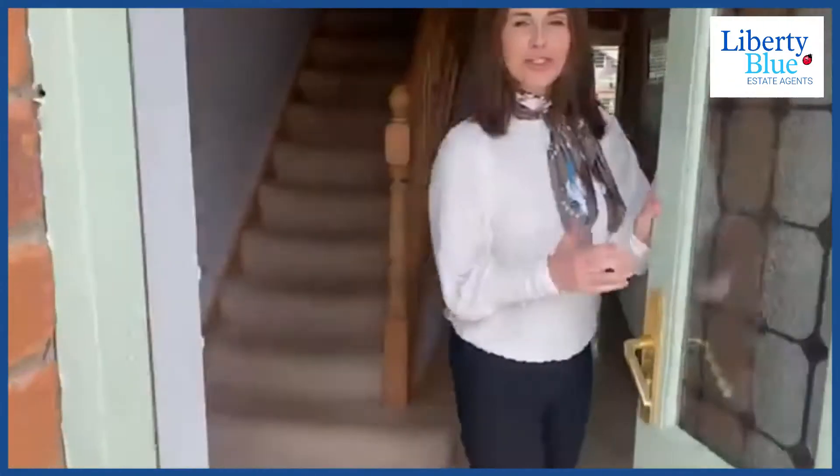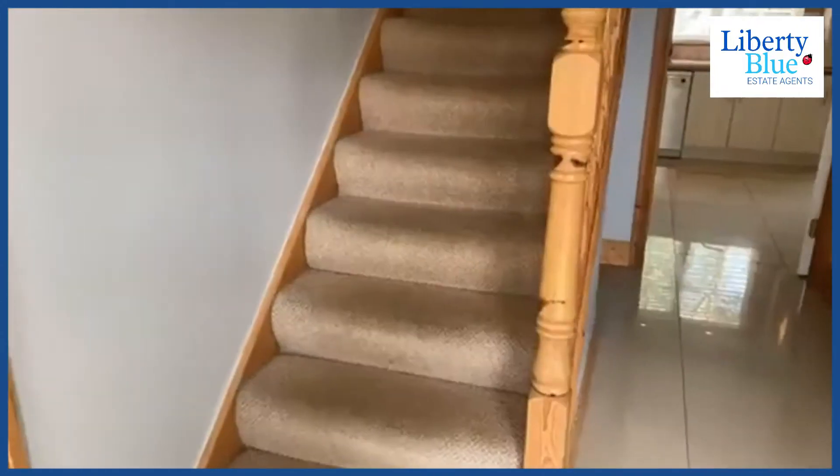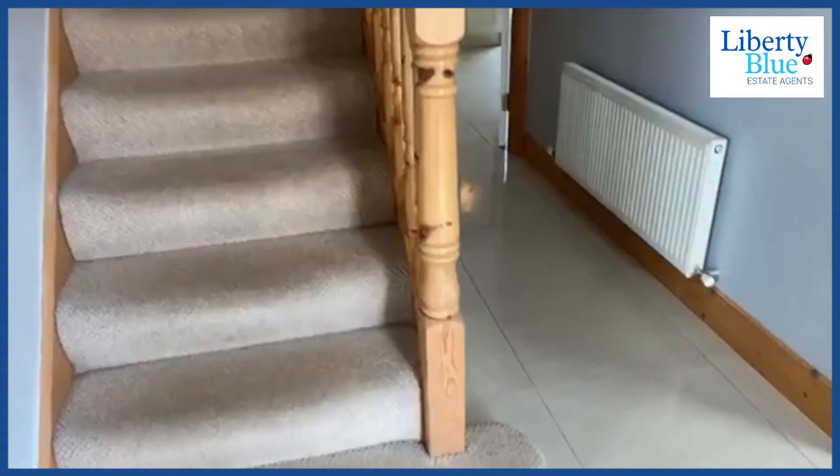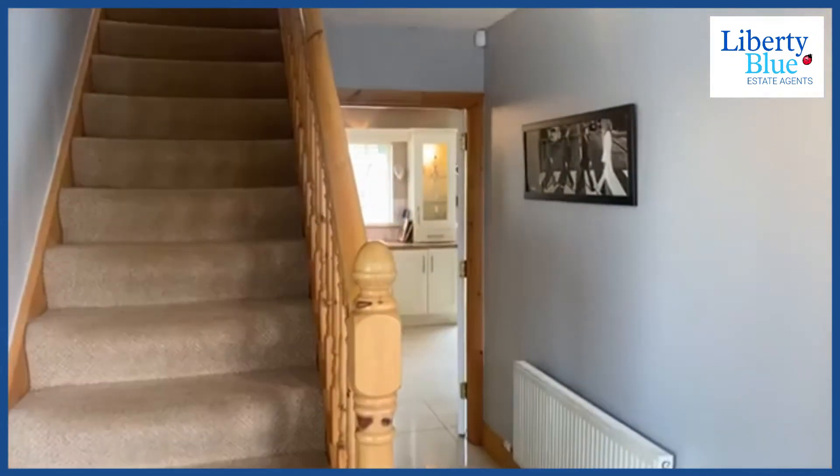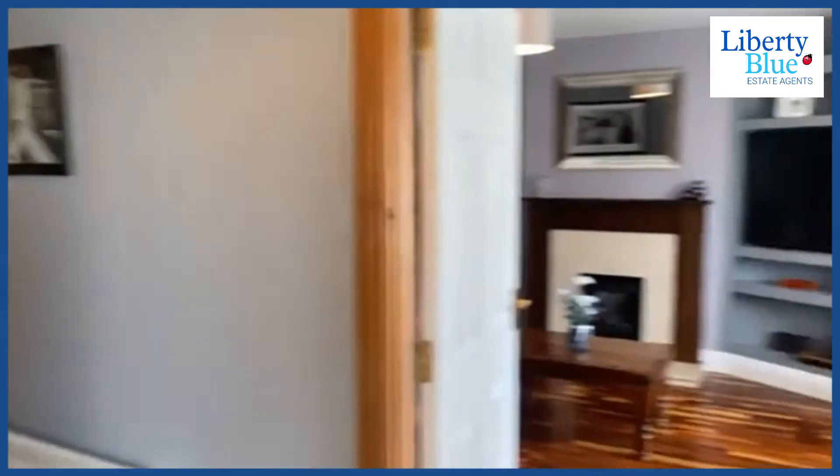Hi folks and welcome to number 17 Laka Ard here in Ferrybank. This is a gorgeous four-storey five-bedroom home. Come on in and we'll have a look around. We just stepped into the entrance hallway, but to the front there is some garden space and also a tarmac driveway which can accommodate two cars. Within the estate there are also lots of spaces for communal parking. This seems to be a very well-planned-out estate, but let's have a look at the living room first.